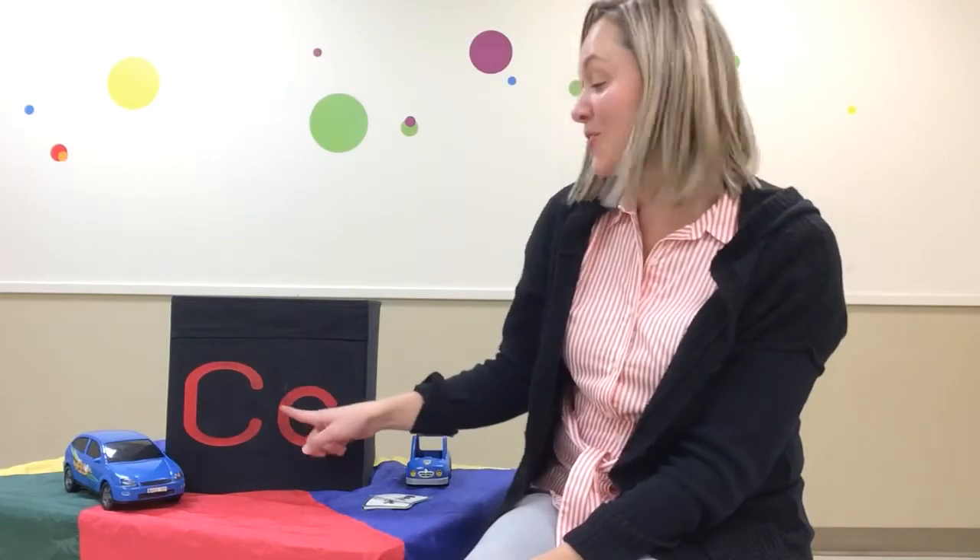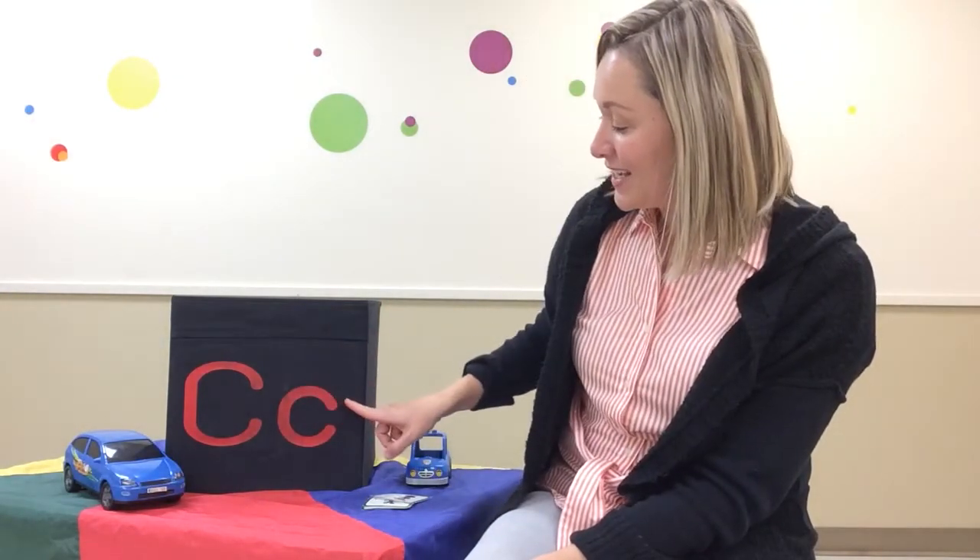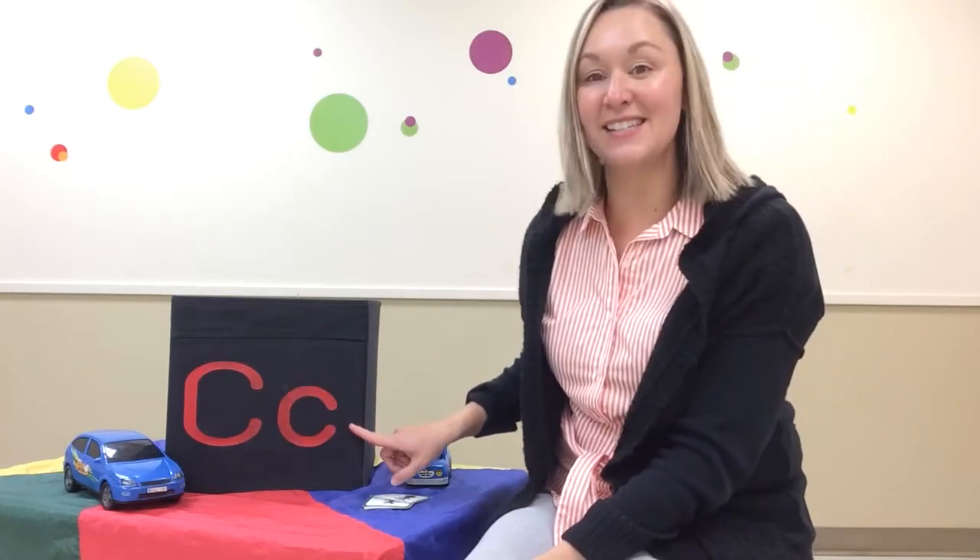Hi everyone! Today we're going to learn about a letter. Can you guess what letter that is? There's a clue over here. The letter C. Big C, little c. Uppercase C, lowercase c.